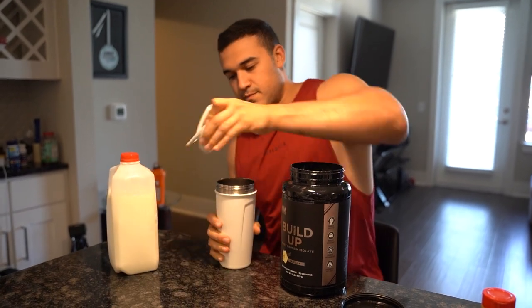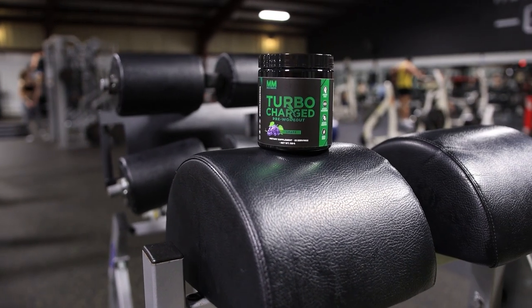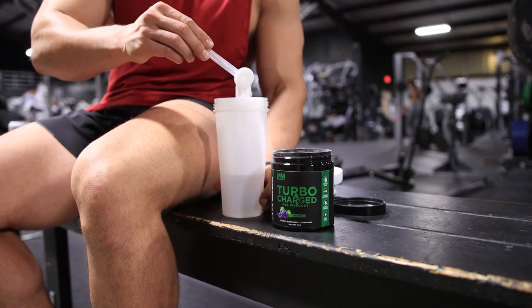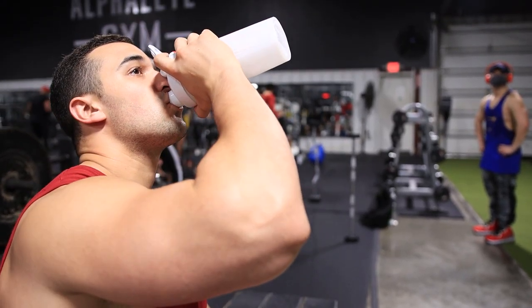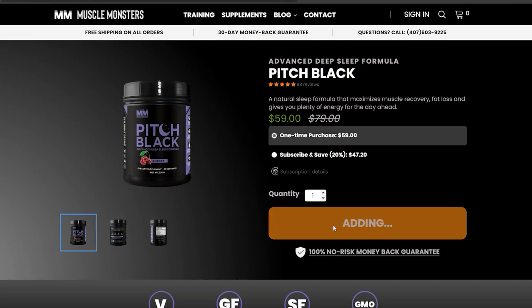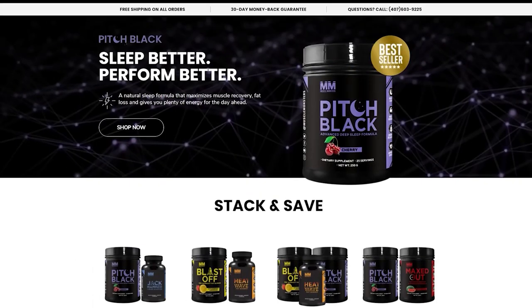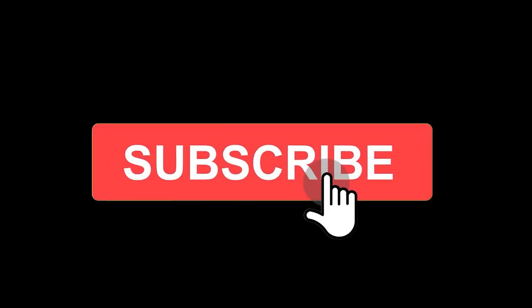Did you find this video helpful? If so, click the like button below as it'll truly help out the channel. Also, if your training and nutrition are in order and you're looking for a bit of an edge, be sure to check out my science-based supplement line. Each product was created using scientifically proven ingredients, all clinically dosed and guaranteed to produce results. Right now you can get 25% off your entire order plus free shipping using the coupon code MONSTER at checkout. Head over to musclemonsters.com/supplements or click the link in the description. And if you haven't already, make sure you subscribe and turn on post notifications so you don't miss the next one.